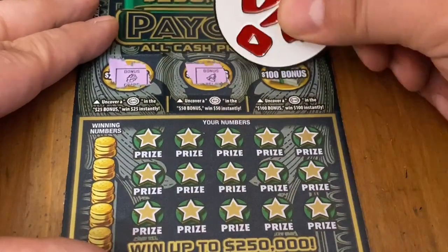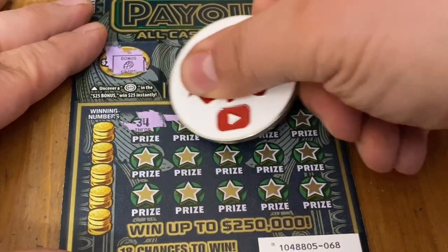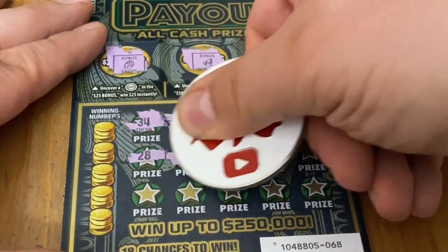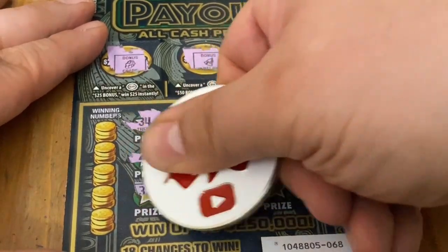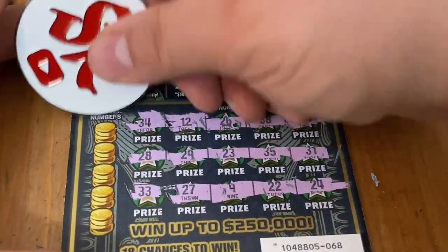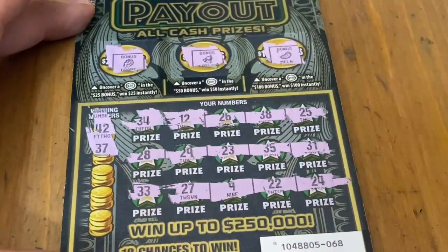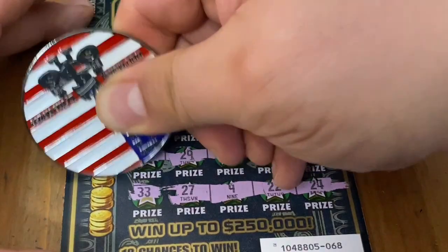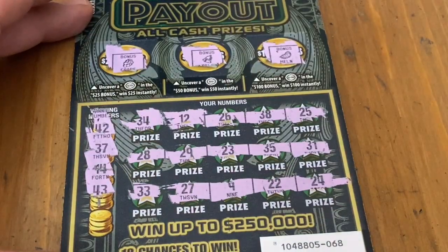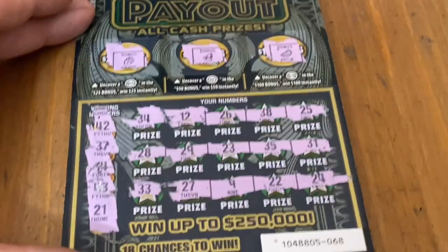Let's see if I can find a bonus. No bonuses there. Let's see if I can find one of the special symbols. All numbers on this first ticket. 42 — I don't see 42. No matching. 37. No match for 14. A 43 — nope. And we have a 21. No win on the first ticket.